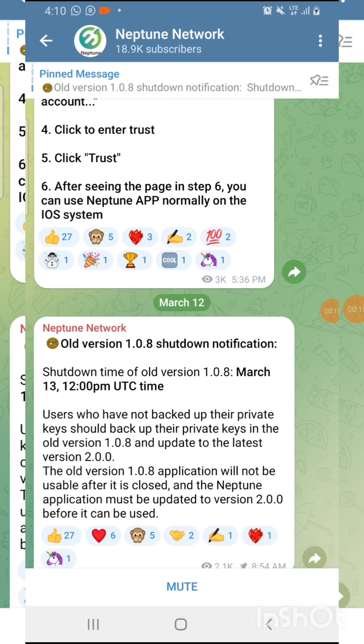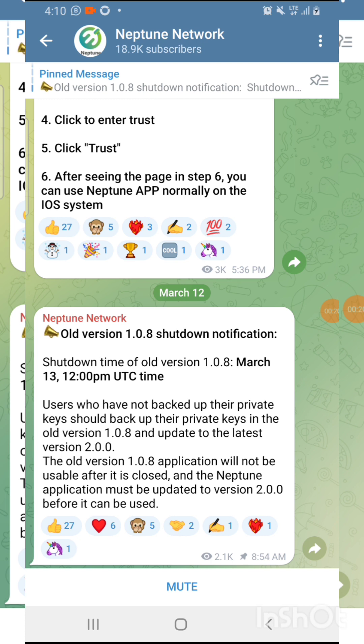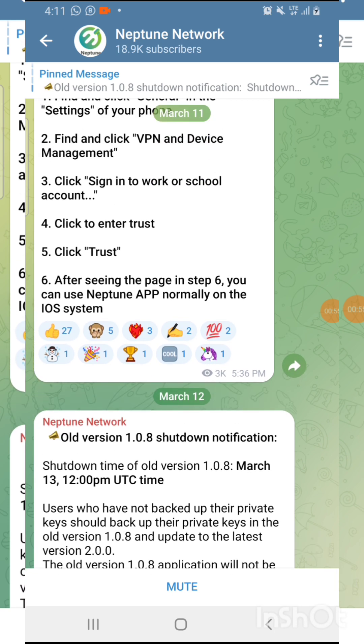Today I'm here to tell you how Neptune is working, because they have launched the new Neptune Hub — Neptune 2.0. For those of you that have registered on Neptune before and were doing an investment on the Neptune Hub, I'm going to show you more opportunities and benefits on this latest version 2.0.